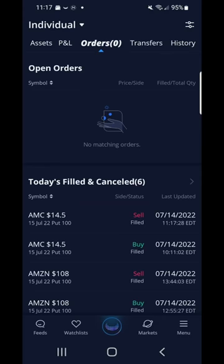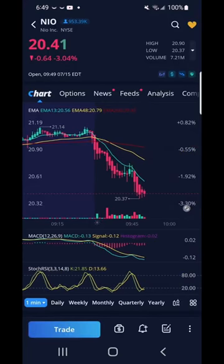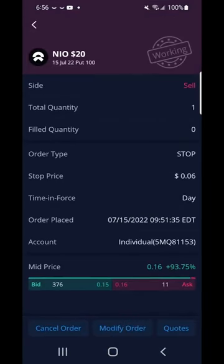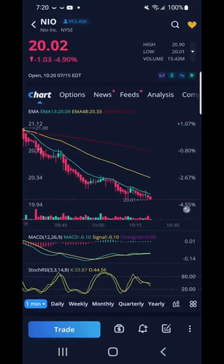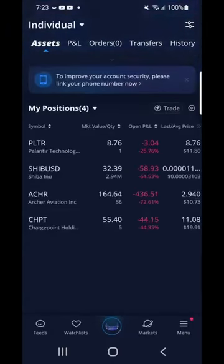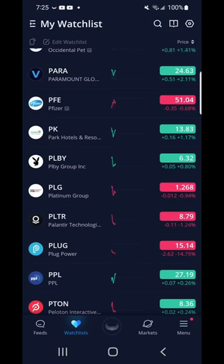July 15, 2022. I bought a NIO put for the start of the trading day. The strike price on NIO was $20, in which I paid $12 for the contract. I noticed from my chart that NIO was going down. I set my stop loss at $6, so I was willing to lose half. I was watching NIO as it went beneath $20. I modified my stop loss at 5% and made 100% profit as it made a sell at $24. I was happy to start my day with a little win.